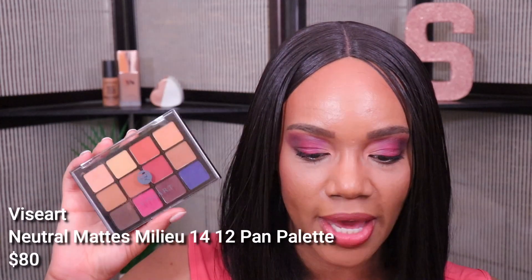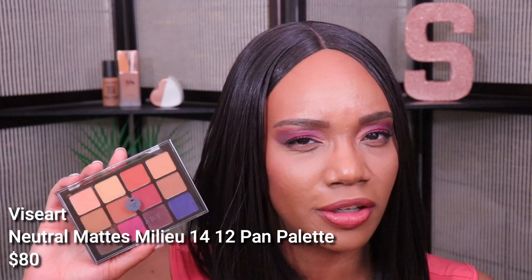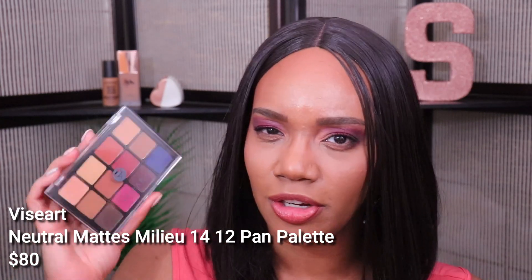I don't think there's anything super special about these brushes but they operated just fine. These retail for $18.